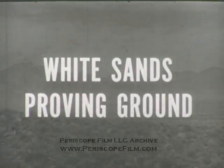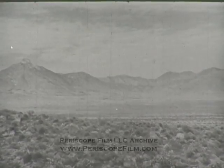White Sands, New Mexico — a 5,000 square mile tract of barren, sunbaked wasteland 60 miles to the north of El Paso, Texas. Lost in the vastness of the desert is a clump of low-lying buildings where the United States Army Ordnance Department is conducting a research program for long-range rockets and guided missiles.